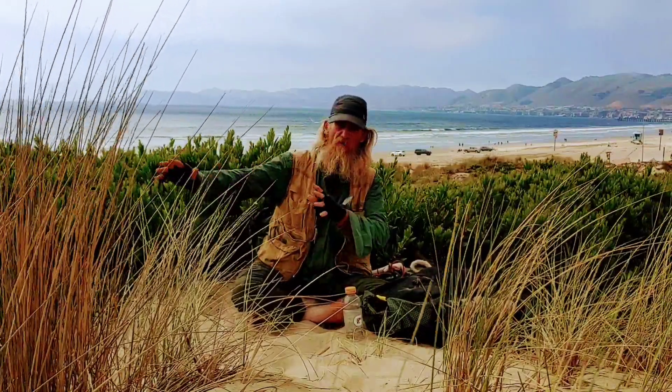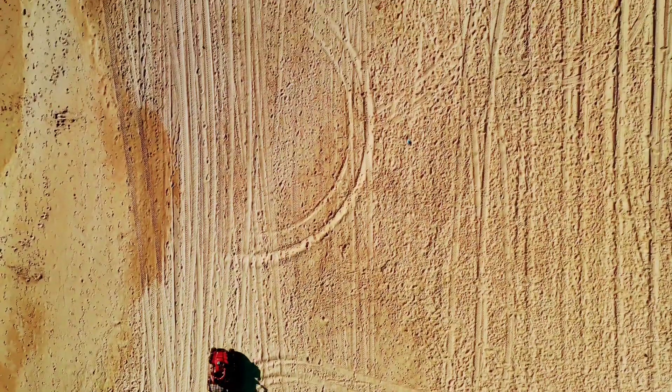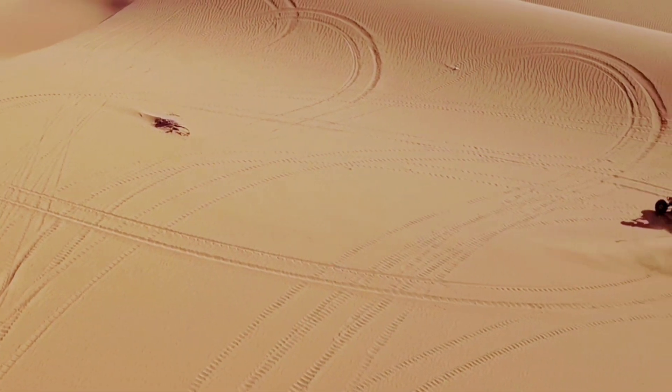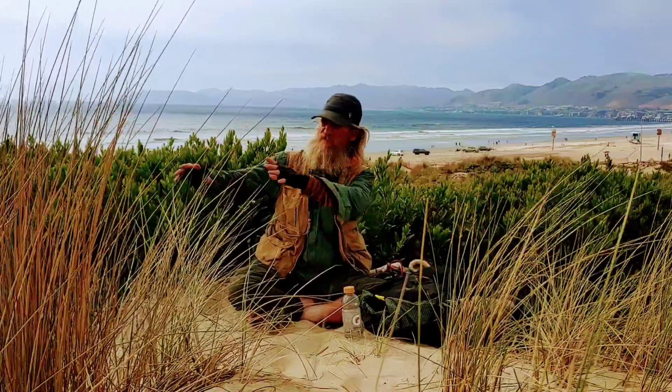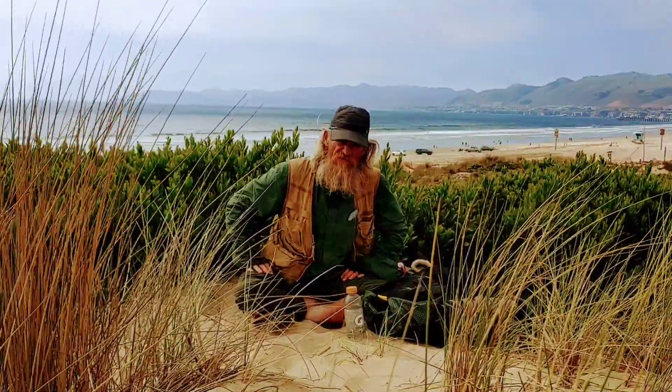This is an open range area for dune buggies and ATVs. A lot of people come out here and enjoy this part of California here at Grover Beach.